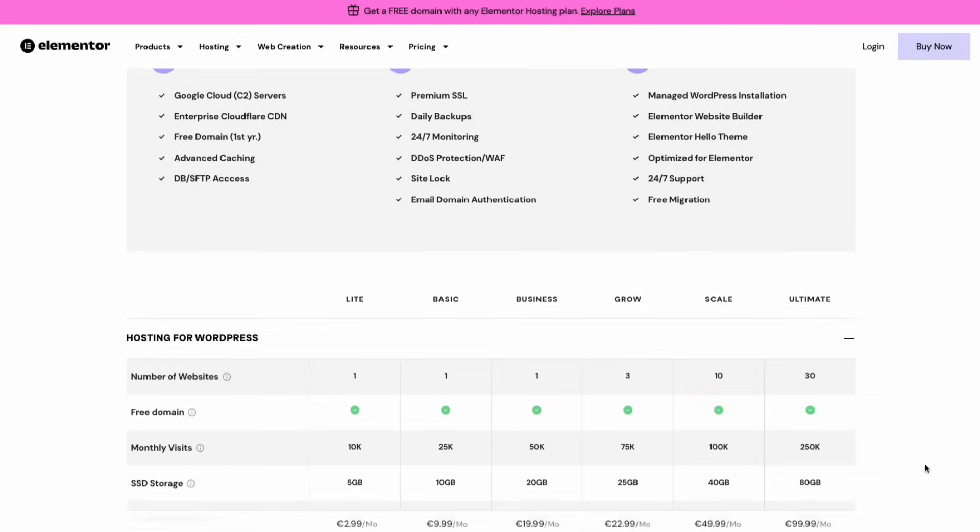First, we're going to be focusing on performance because performance is everything these days. Starting with Elementor Hosting, their server technology is powered by Google Cloud C2 servers and Cloudflare Enterprise CDN. It is specifically designed for Elementor optimization with auto scaling for traffic surges to ensure stability. Their TTFB — time to first byte — is a median global TTFB of 146 milliseconds, which is pretty good.